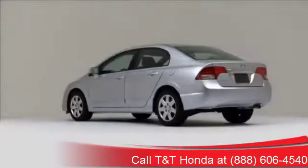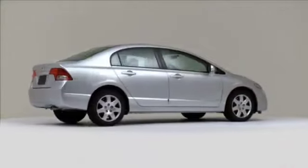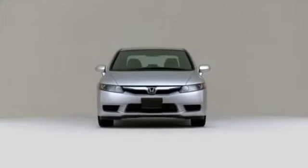Clean, sporty, and safe, the 2010 Honda Civic Sedan appeals to a broad swath of customers, from the sport compact fan to the environmental advocate.